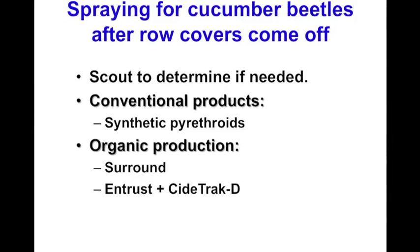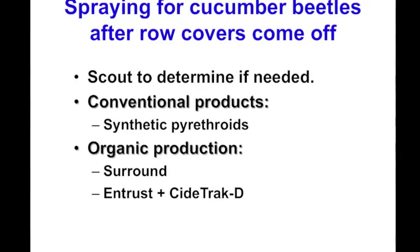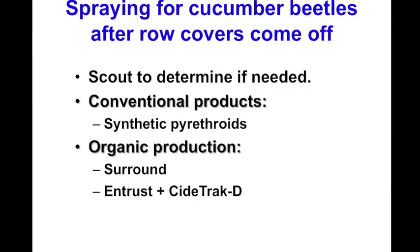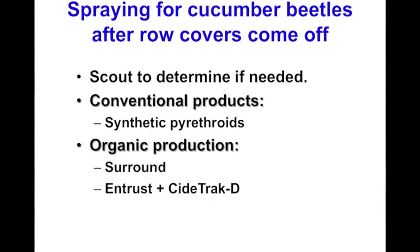Conventional products commonly used after row cover removal include synthetic pyrethroids. For organic production, we used Surround, which is kaolin clay, and also an organic insecticide, Entrust, with an attractant called Sidetrack D. These products are applied based on scouting thresholds after the row covers come off.